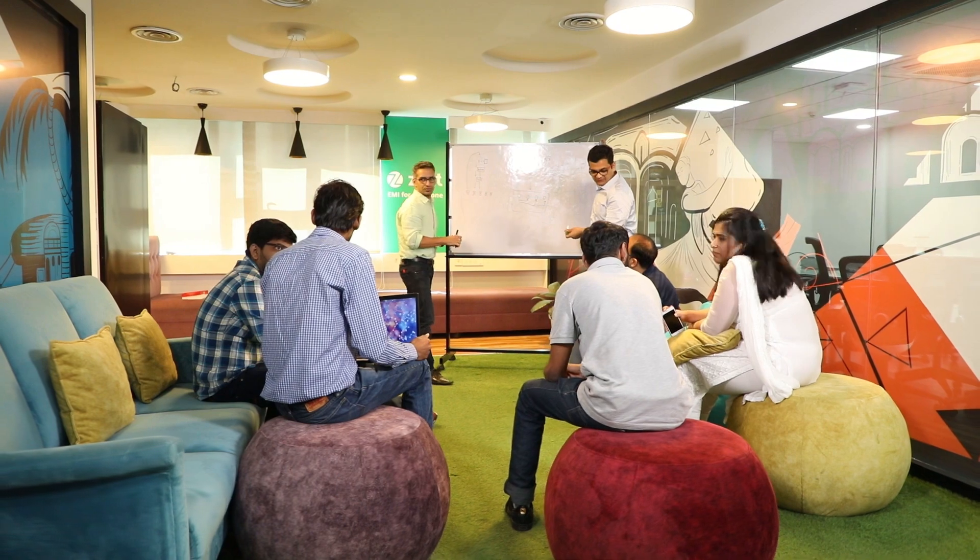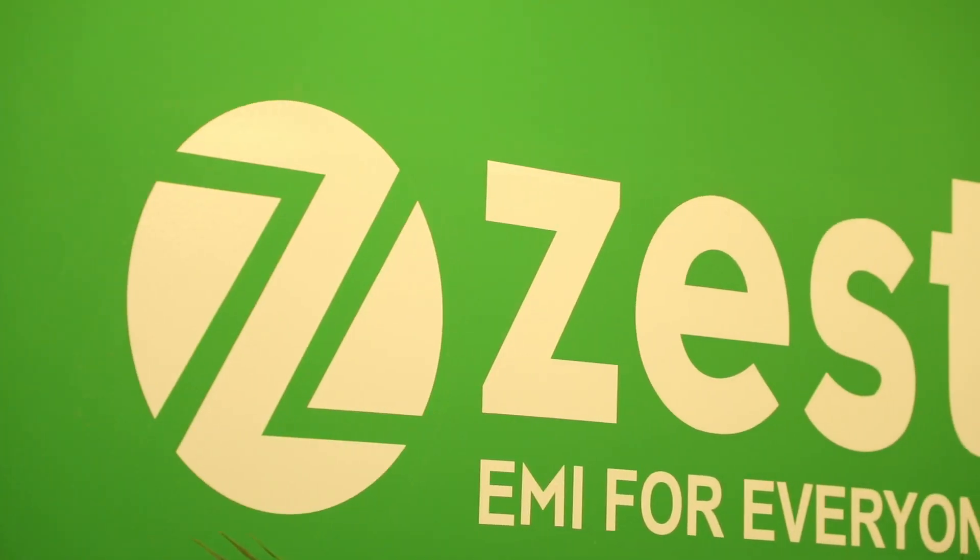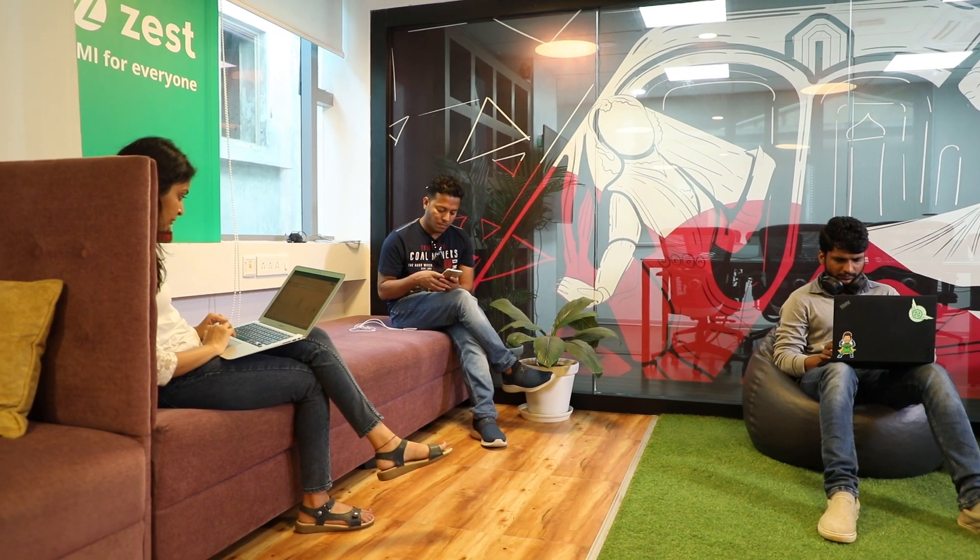In India, we have about 300 million households who do not have access to credit or any other formal financing options. That's where ZestMoney comes in. ZestMoney is the easiest and the simplest solution to access EMI, even if customers don't have a credit card or credit score.